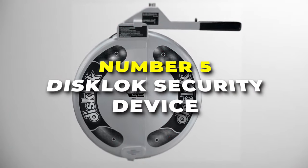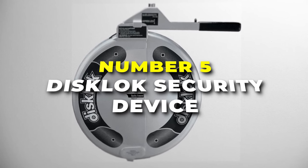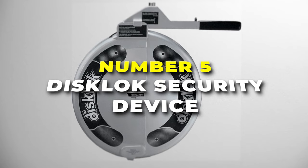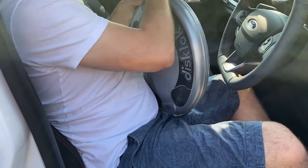Starting off at number 5 is the Disclock security device, the best option on our list for those who prioritize superior security and durability, with unparalleled security features to offer you peace of mind like no other.